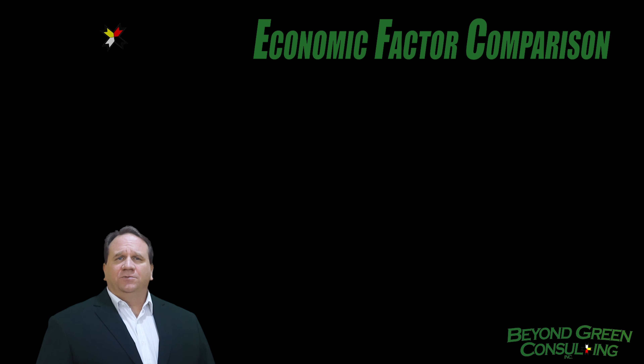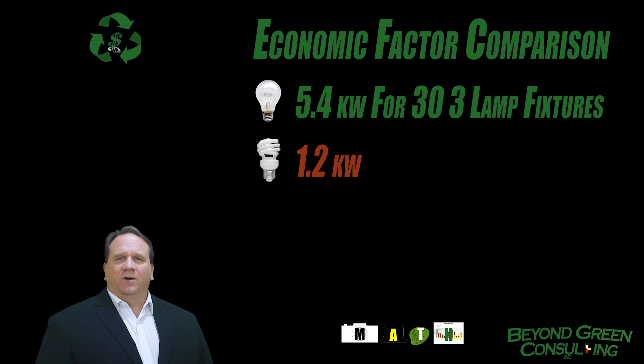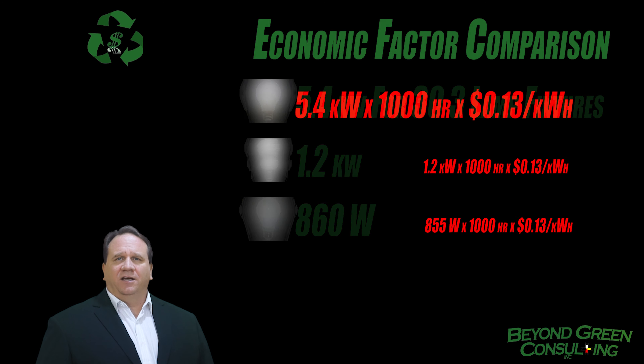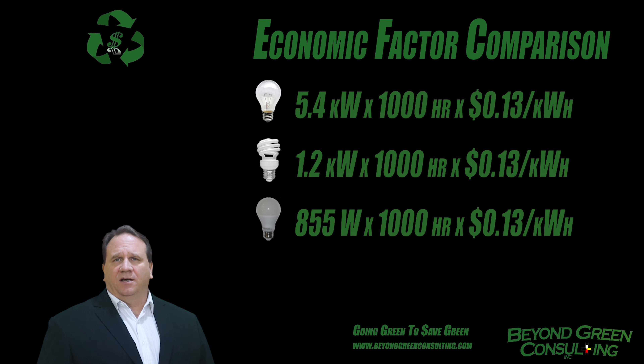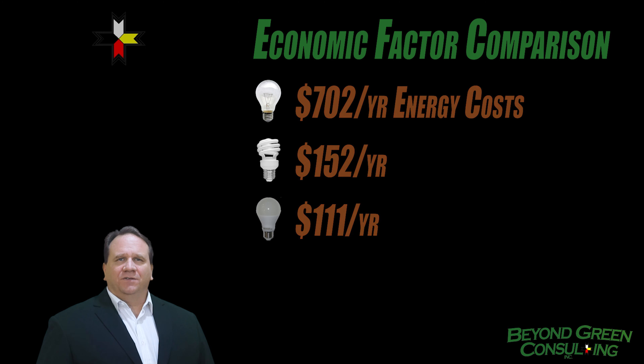For this comparison, the house will use 30 three-lamp fixtures. The 90 regular bulbs use 5,400 watts to light the house. The CFLs use 1,200 watts, and the LEDs use 860 watts to keep the house lit. The cost to light the house for the year would be $702 for the regular lights, $152 for the CFLs, and $111 for the LEDs.